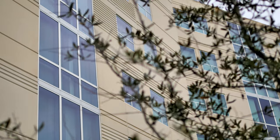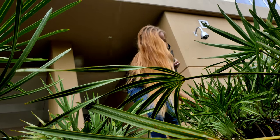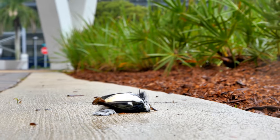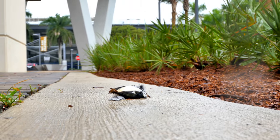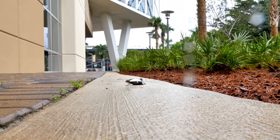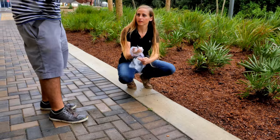We are each assigned buildings every single day and we walk around them twice. Every time we find a carcass, we take pictures of it and note which side of the building — north, south, east, or west — we found it on. Then we collect the carcass in a very safe way so we're not infected with anything, and we freeze the birds. That's basically the protocol.